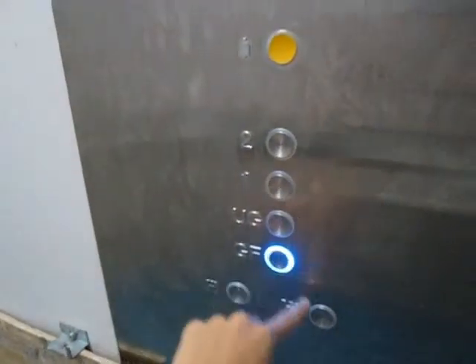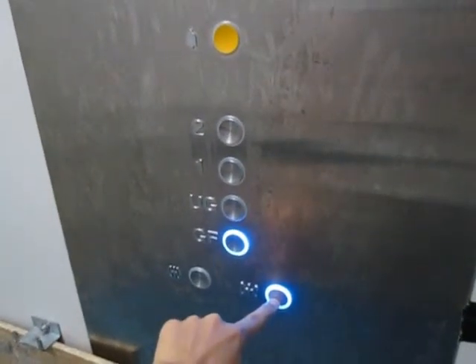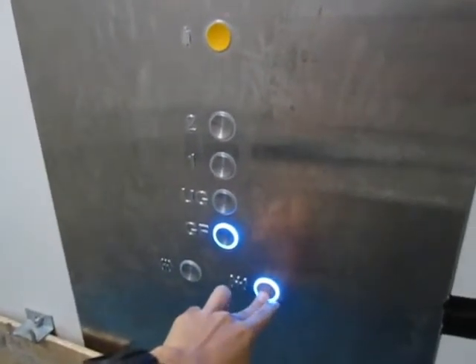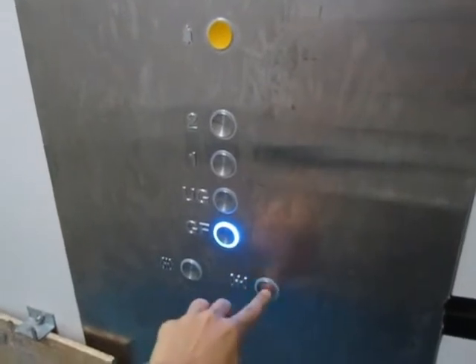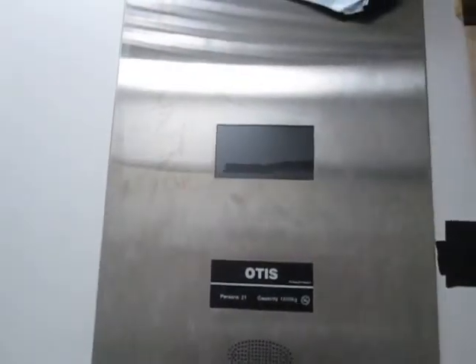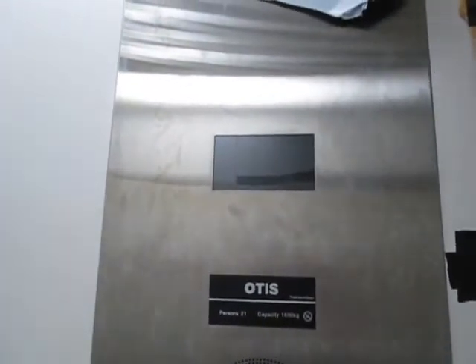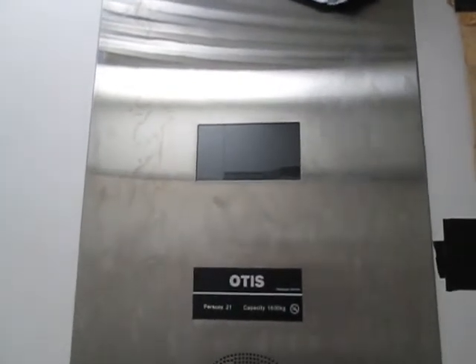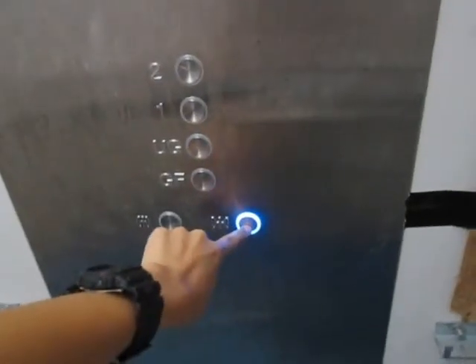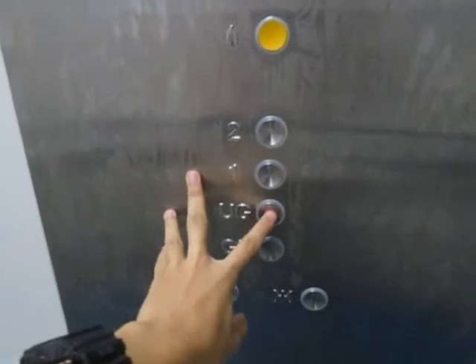Back to ground. The indicator is bad. Close the door. Now let's take one more ride up to the upper ground floor.